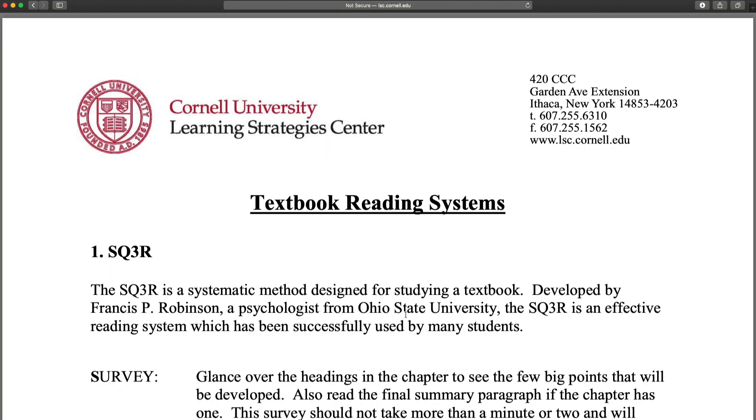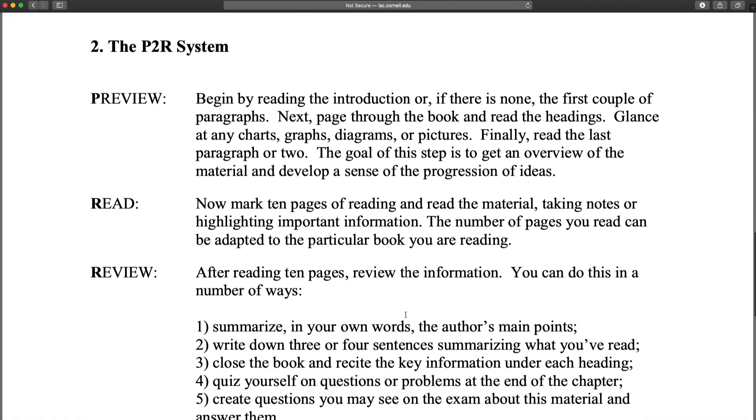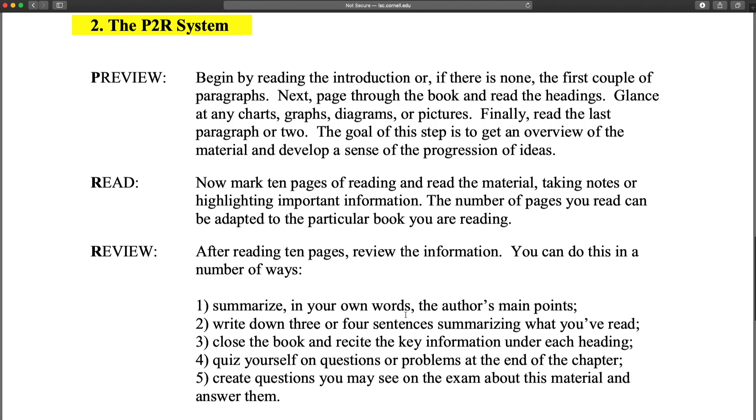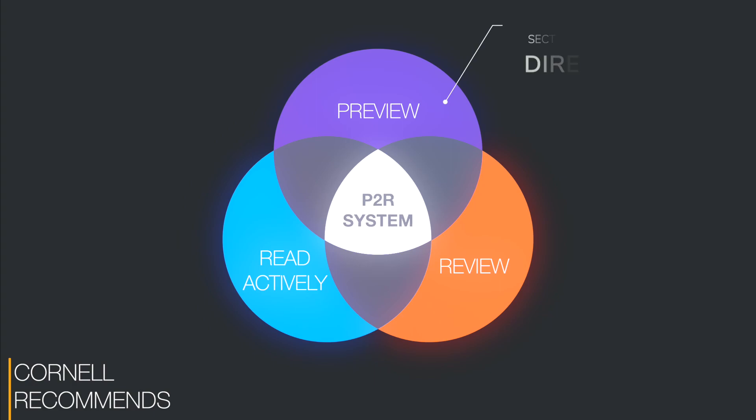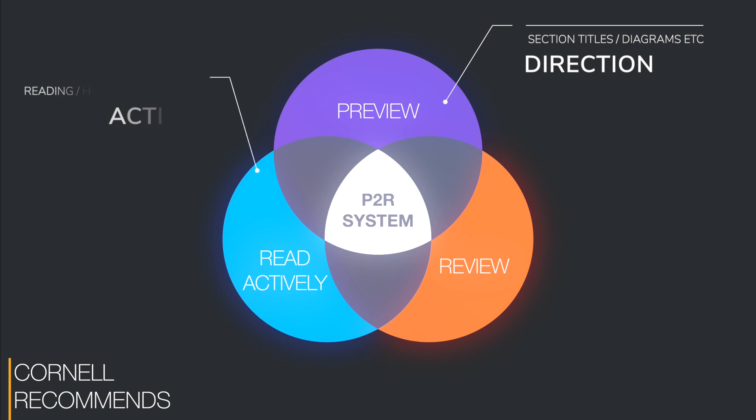You can enhance this with Cornell's P2R system. Cornell recommends a system called P2R for reading and note-taking, which I use while reading books. P2R stands for: number one, Preview — get a sense of where you are heading by looking at section titles, diagrams, etc. Number two, Read Actively — includes reading, highlighting, and note-taking. Read in 10-page chunks: read a paragraph, then highlight and jot down the salient points.